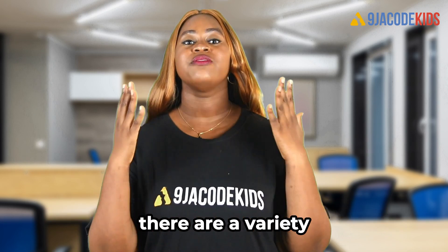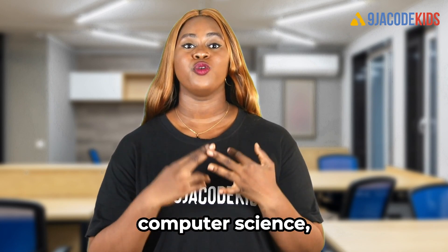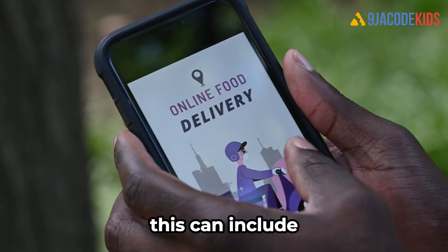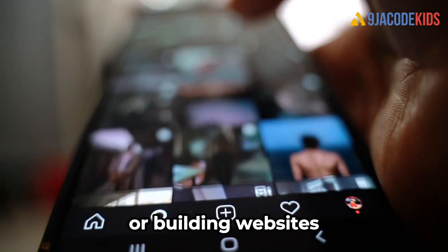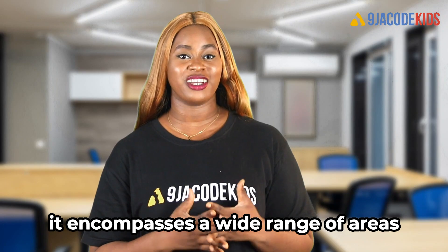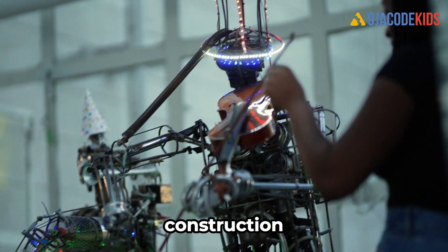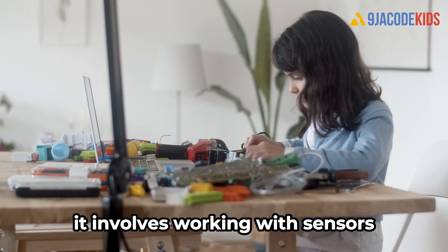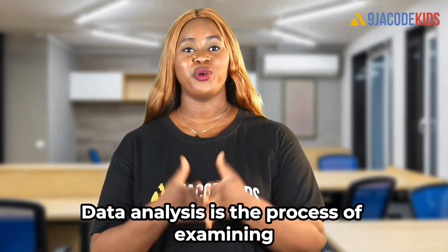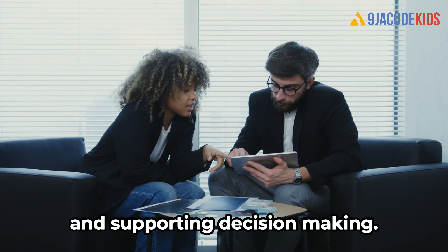When it comes to coding and STEM careers, there are a variety of fields and industries to choose from. Some of the most popular include software development, computer science, robotics, and data analysis. Software development is all about creating and maintaining software programs, including apps for smartphones, websites, and video games. Computer science is the study of computers and computational systems, encompassing areas like algorithms, programming languages, and artificial intelligence. Robotics involves the design, construction, operation, and use of robots, working with sensors, motors, and electronic components. Data analysis is the process of examining, cleaning, transforming, and modeling data to draw useful information and support decision making.